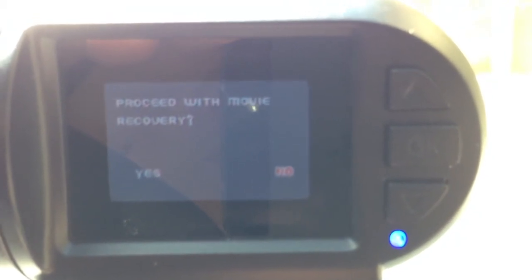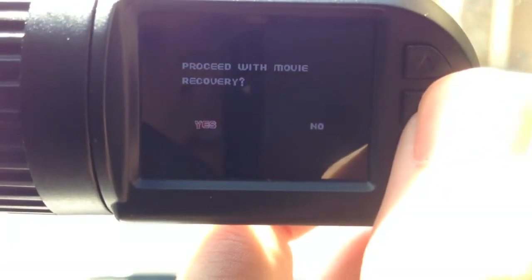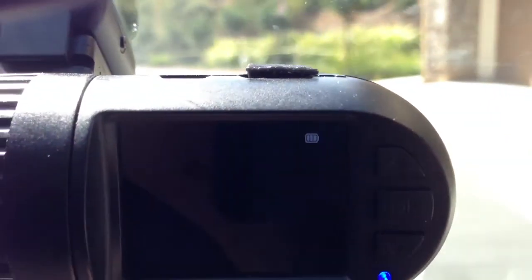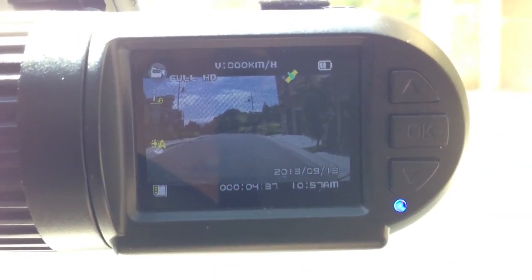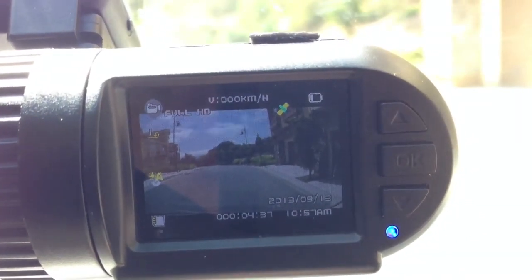Proceed with movie recovery. Movie recovery failed. This is firmware 2013.0905.